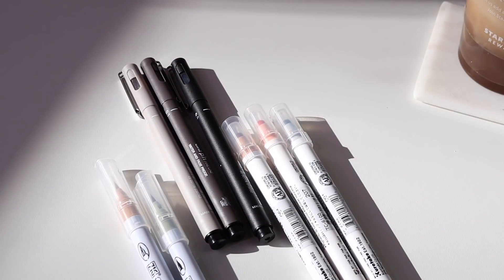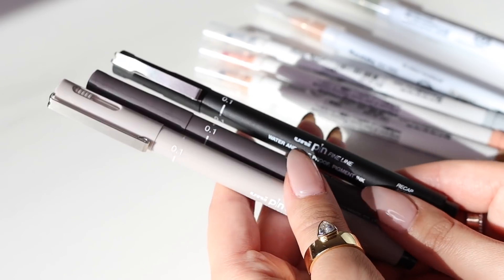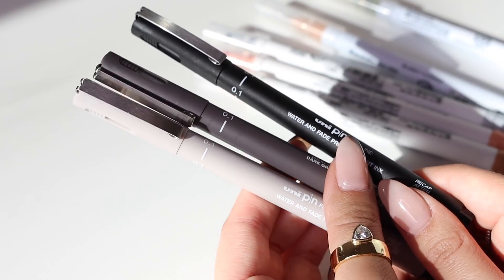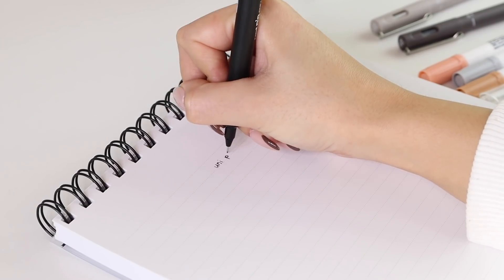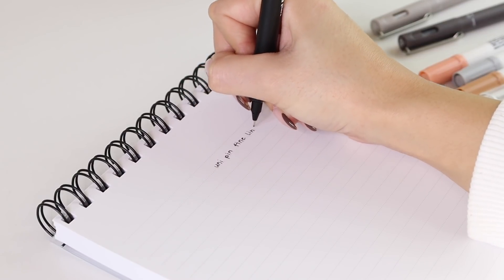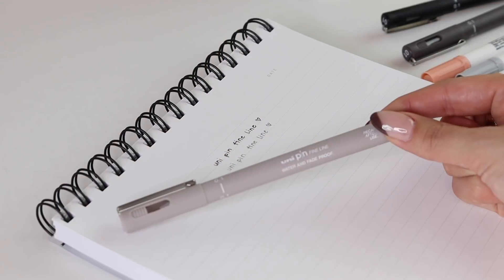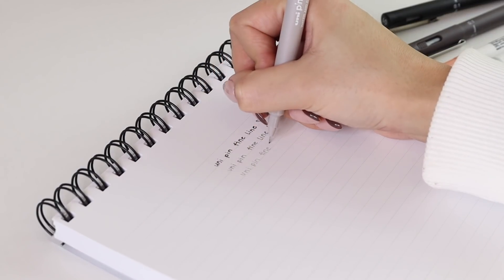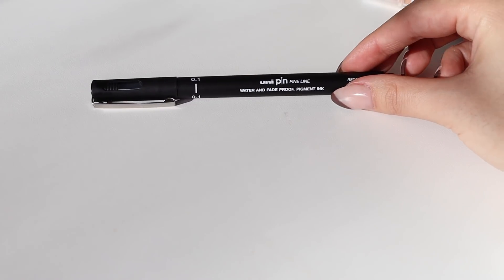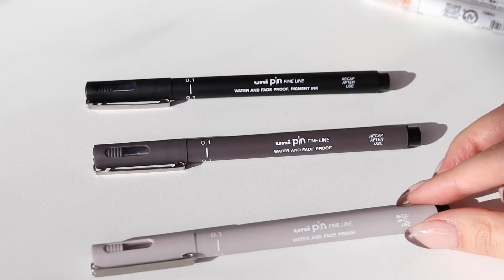Next I got some pens from Let's Make It Sparkle — I loved her pen selection. First I got a set of three Uni Pin fine line marker pens. I was interested in trying these to see if I would like them, so I got one of each color. I really like these because they are marker pens but they're really fine tipped. I already tried each in my planner and they don't bleed, they don't smear, and I really like the way they write. I think it makes my handwriting look a little bit better. This one is black, this one is dark gray, and this one is a lighter gray.